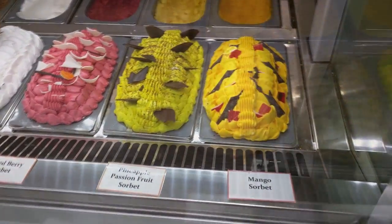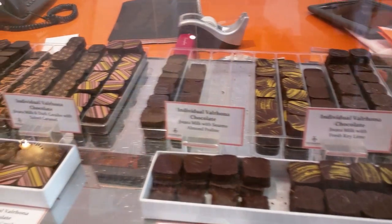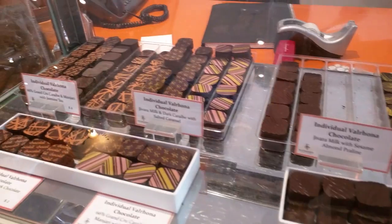Sorbet? Maybe. It's a thought. Or how about chocolate? Handmade chocolate. That's a possibility.